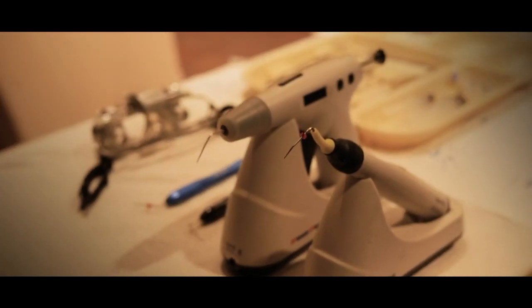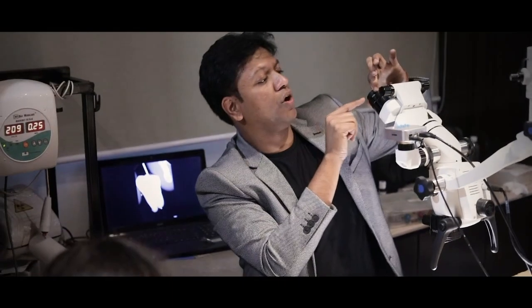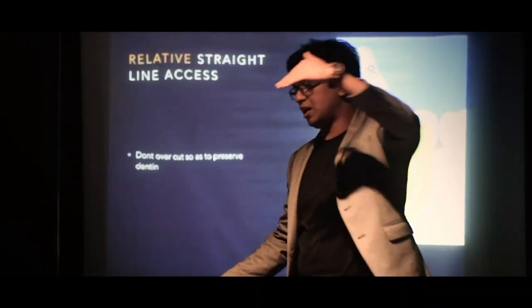Endodontics — it is entering an all new era of dentistry. Lot of new products, lot of new techniques, lot of new materials are progressing day by day. Are you ready to update yourself? Are you ready to take the leap?